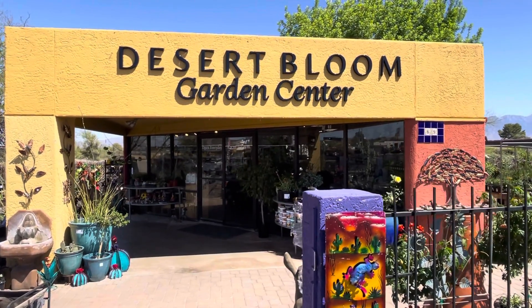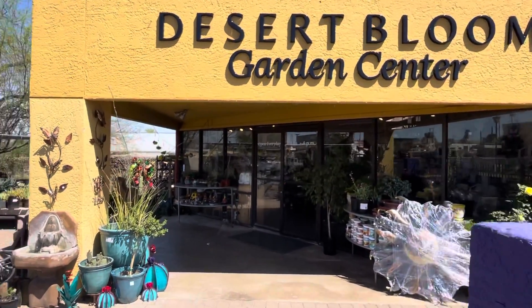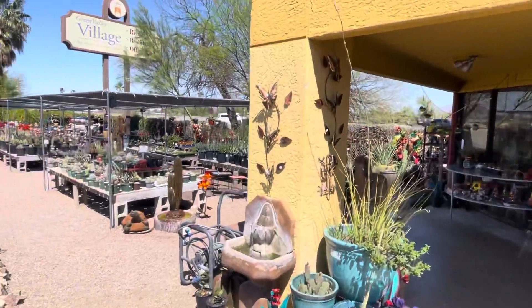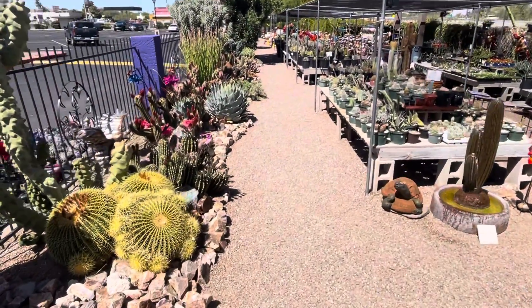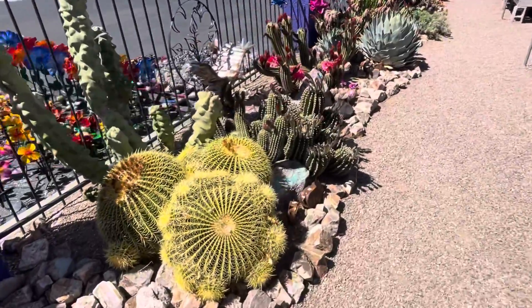Good afternoon everyone. I'm here at the Desert Bloom Garden Center and this is a saguaro of the day video. Look at all these beautiful cactuses.